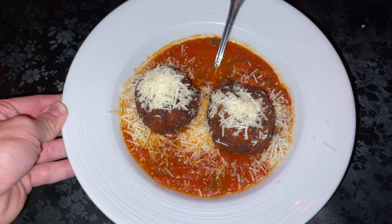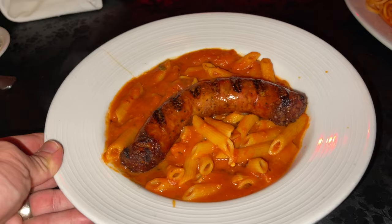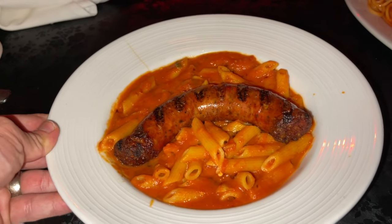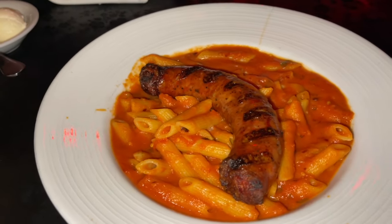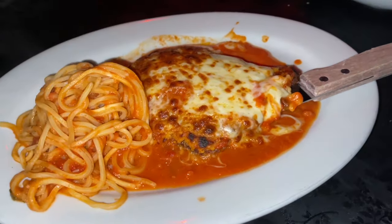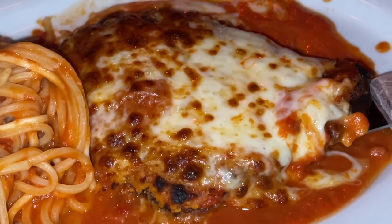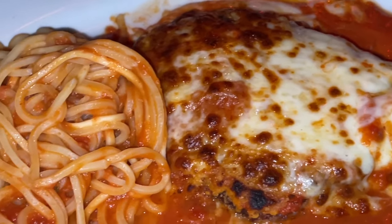First, you absolutely need to try their famous meatballs. They were so tender, they practically melted in my mouth. Another dish that stood out to me was the sawed-off sausage and peppers — a phenomenal choice, don't sleep on it. The chicken parm is another highlight. It was thick, juicy, and the sauce was super delicious. The sauce is so good you almost want to drink it, and that goes for any of the plates here.